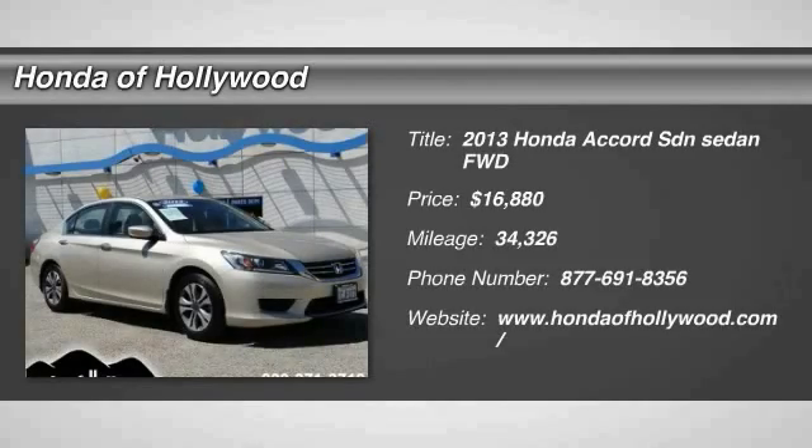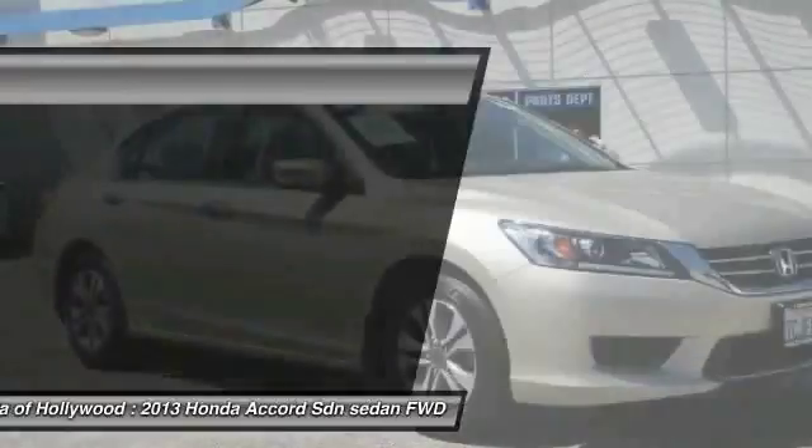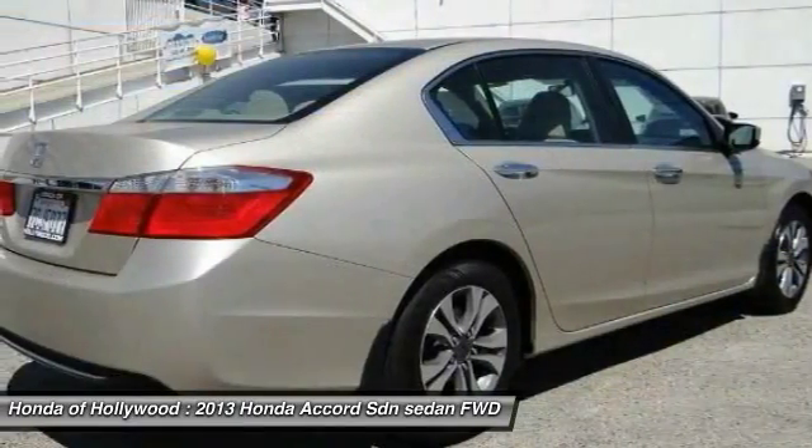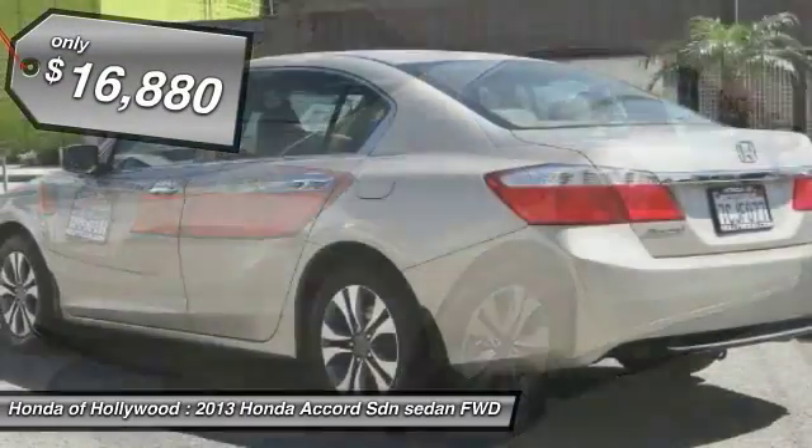The 2013 Accord: ingeniously simple, yet overflowing with luxury and technological creativity. All that and more in the Accord, and it is priced below $20,000.